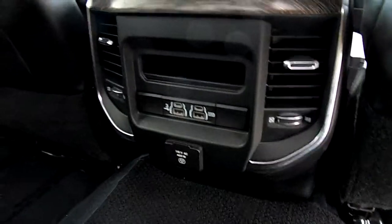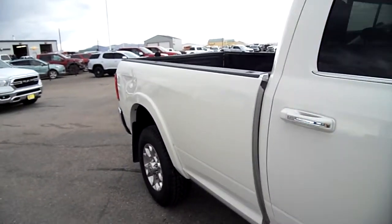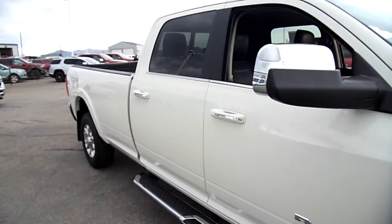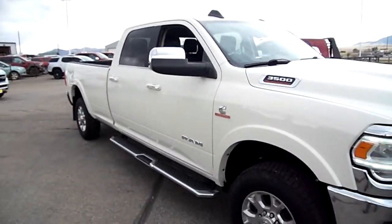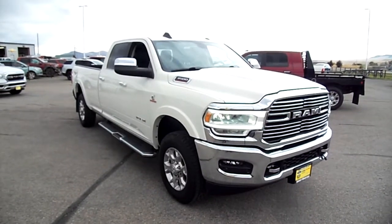It's a nice truck in and out, other than those couple of things on the bed. Put a flatbed on this and make it your next truck — it will serve you well.